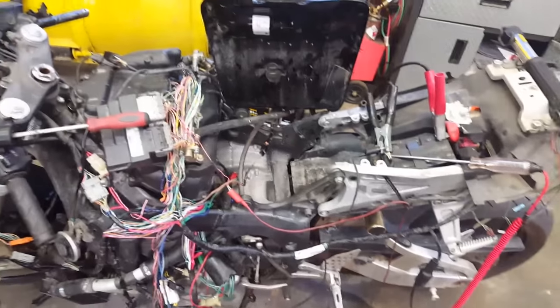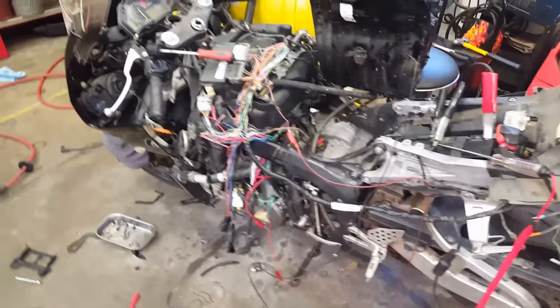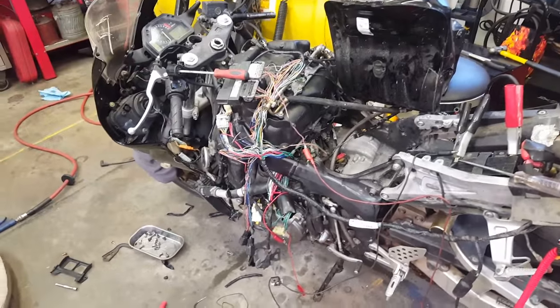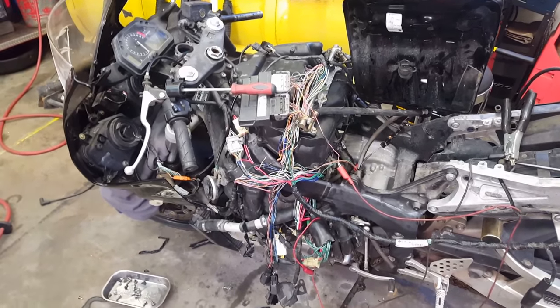A lot of threads say to replace the computer. I can tell you from my experience as an automotive technician — not a bike technician — it is very rarely ever your computer. I'm not saying it doesn't happen, but it's very, very rare. A lot of guys said they put an $1,100 computer in and it never corrected the problem — they still had their issue.